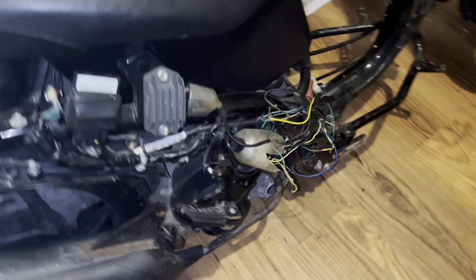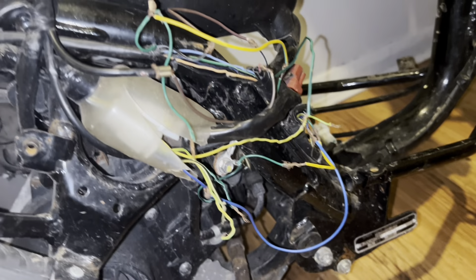The biggest issue on this is the wiring has been chewed by a dog. Thankfully, not this dog — this dog's cool.